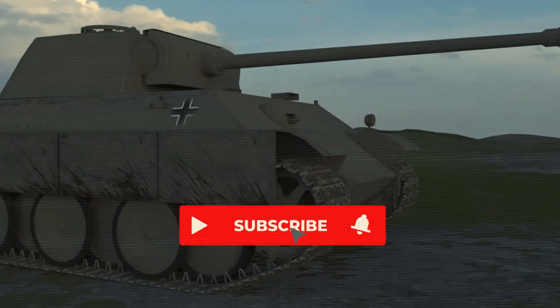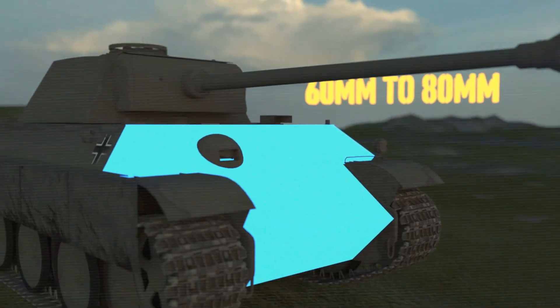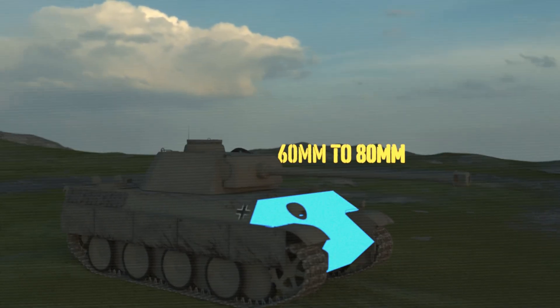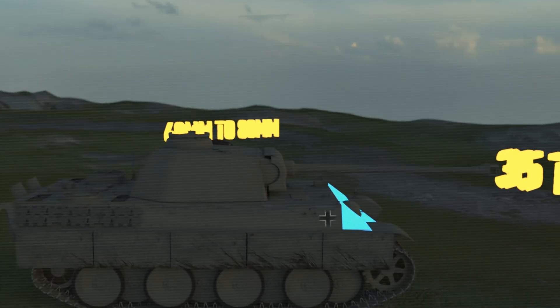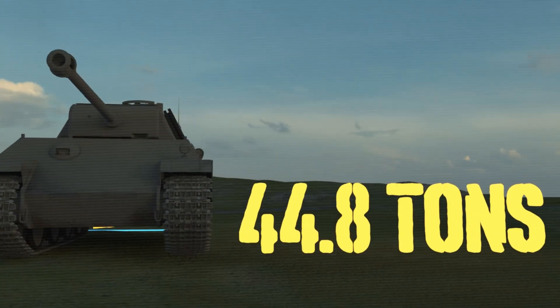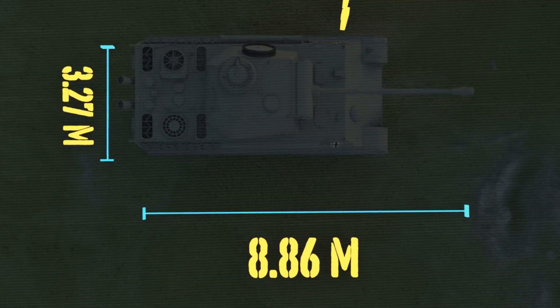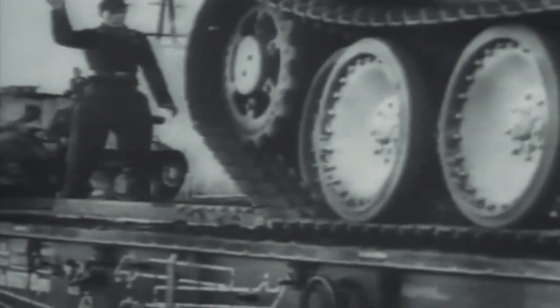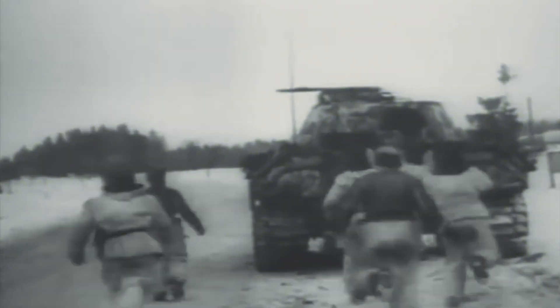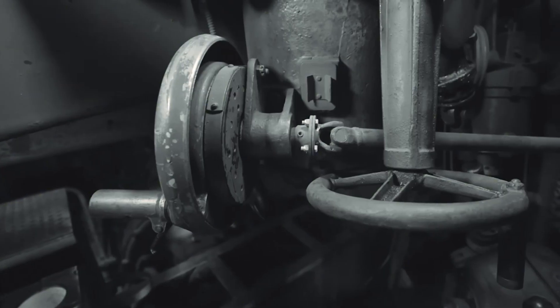Victory in the design competition marked the beginning of the Panther's problems, not their end. Hitler's interference proved disastrous. He demanded the frontal armor be increased from 60 millimeters to 80 millimeters, transforming what was intended to be a 35-ton medium tank into a 45-ton behemoth. This single decision would plague every aspect of the Panther's performance. At 44.8 tons, it outweighed many heavy tanks while officially maintaining its medium classification. Measuring 8.86 meters with its gun forward and 3.27 meters wide, it required special railroad cars for transport and couldn't cross many European bridges. The crew of five operated in surprisingly cramped conditions despite the tank's size. The driver and radio operator sat in the hull front, while the gunner, loader, and commander were crammed into the massive turret.